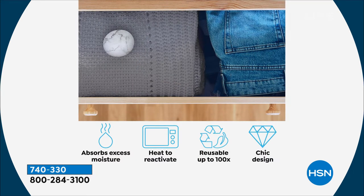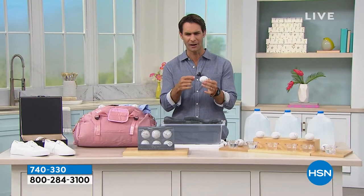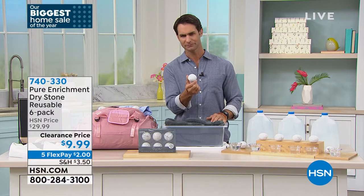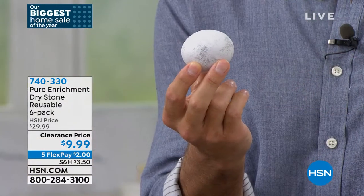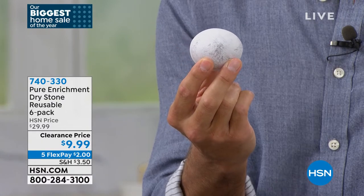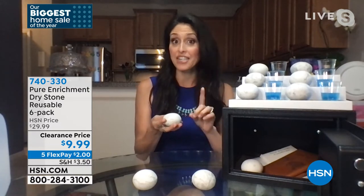We're spending a lot of time outside in the sun in the summertime — these would come in such great use. Very easy to use. Throw them in your dresser drawer. We only have a few seconds left — what are these made out of? These are remarkable.